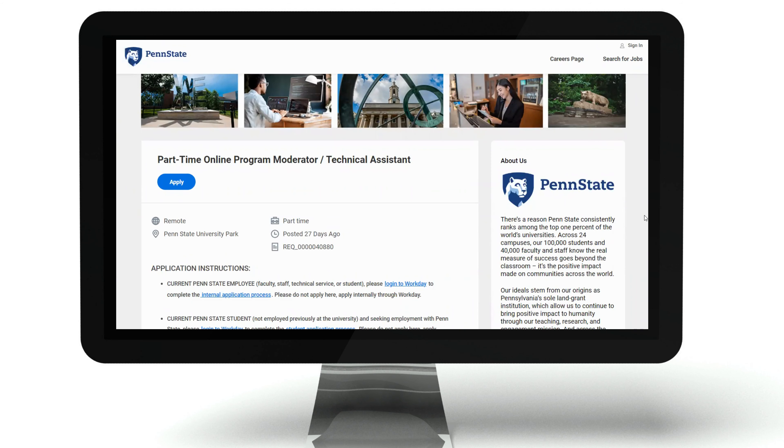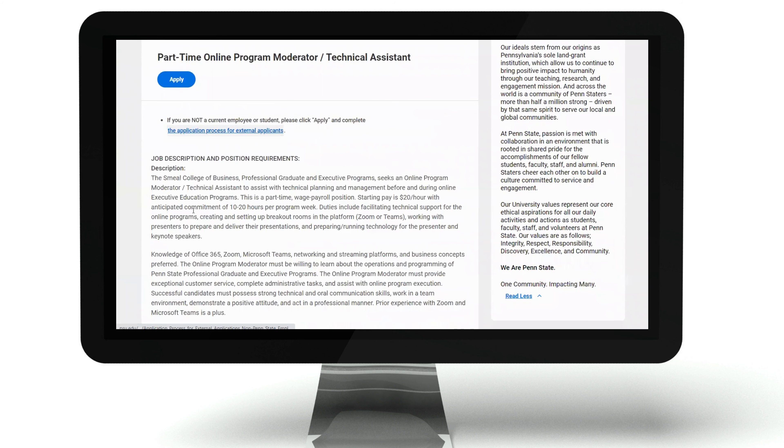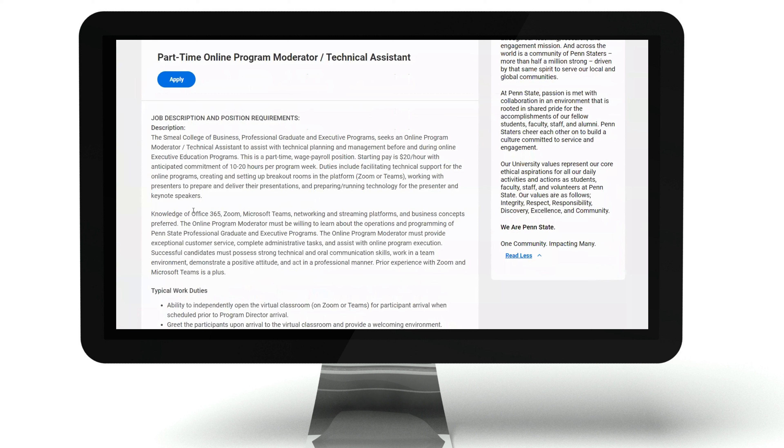If you meet these qualifications, hang tight — let me give you the rest of the details. The job I'm sharing with you today is with Penn State, and they're hiring for a part-time online program moderator technical assistant. This is completely remote. It is a part-time role and the starting pay is $20 per hour with an anticipated commitment of 10 to 20 hours per program week.